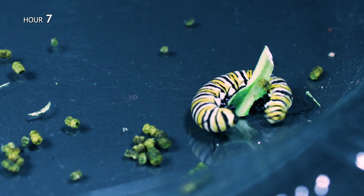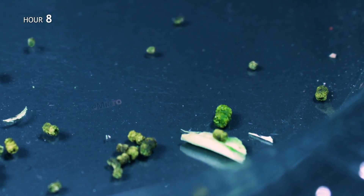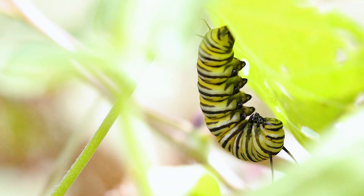In just hours, an entire leaf is gone. The monarch caterpillar — a small, striped survivor — preparing for one of nature's most extraordinary transformations.